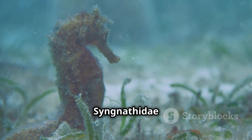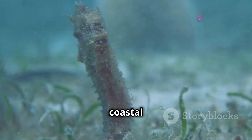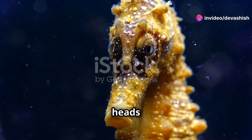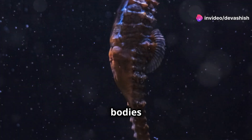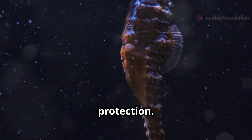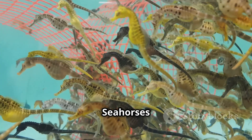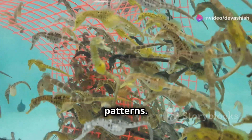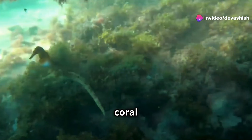Seahorses, belonging to the Syngnathidae family, are small marine fish found in shallow coastal waters. With horse-like heads and prehensile tails, they are a marvel of evolution. Their bodies are encased in bony plates for protection. They use their dorsal fin to propel through water. Seahorses exhibit a range of colors and patterns that help them camouflage among seagrass and coral reefs.